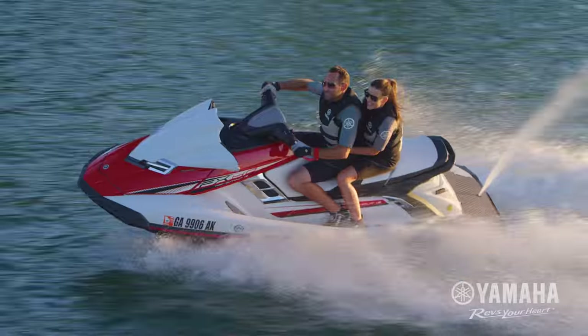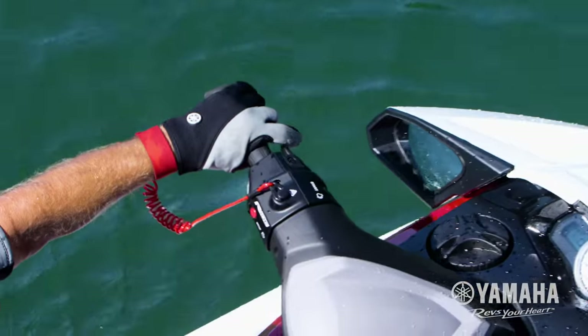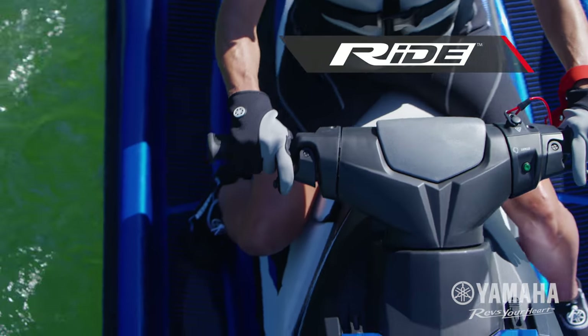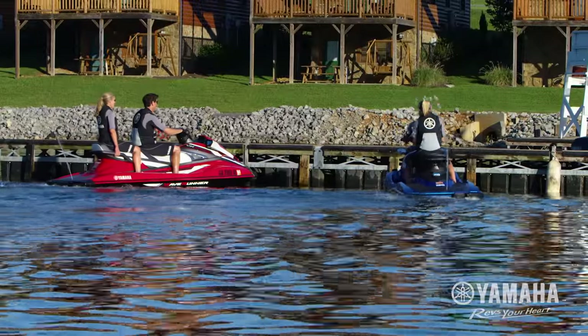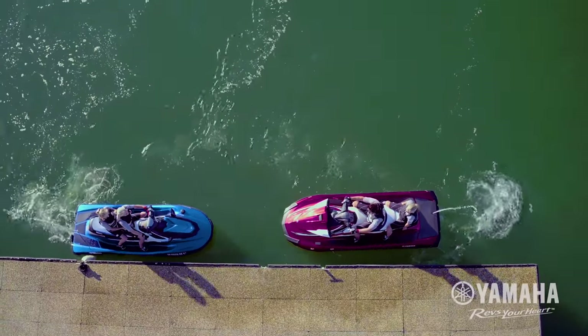Yamaha never stops searching for ways to improve the personal watercraft riding experience. Nowhere is that more evident than Ride by Yamaha. This intuitive, dual-throttle handlebar control system delivers a handling experience that is unmatched in the industry.